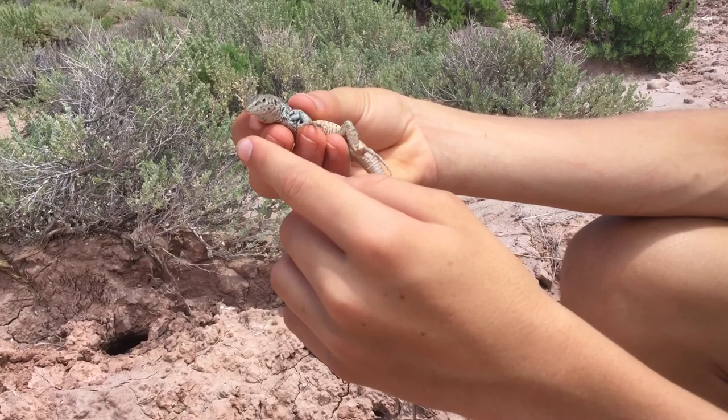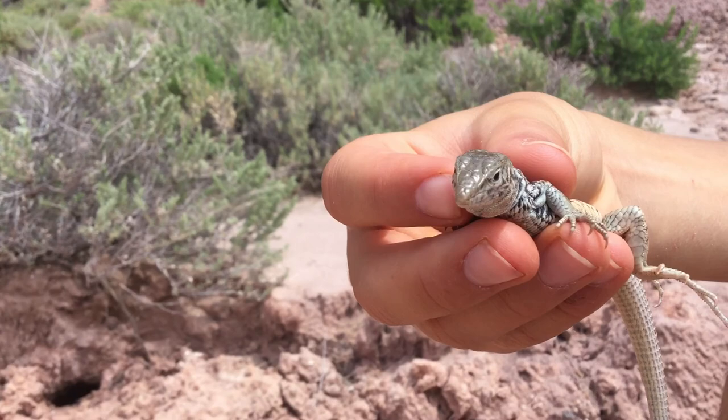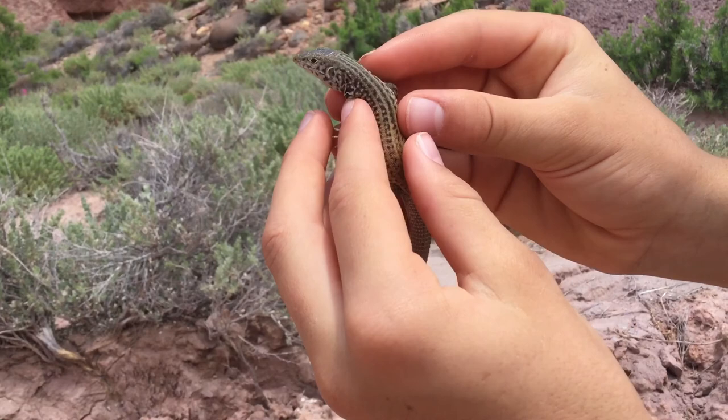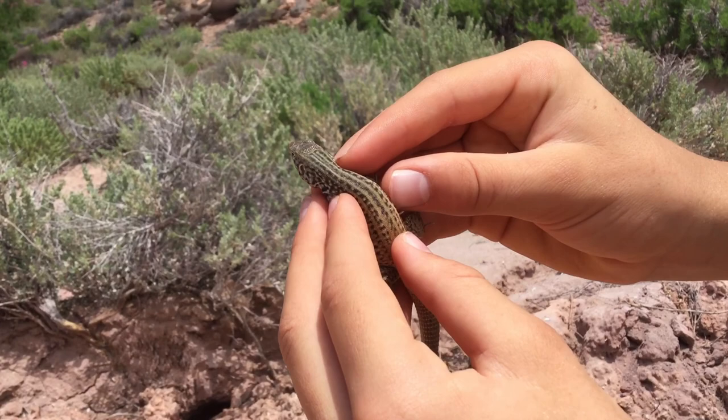Another cool thing about these guys is you can see its tongue go out like that, and it looks a lot like a snake tongue — it's kind of a forked tongue. If we look at its pattern, it's black on the top and then orange on the bottom. You can see those stripes running down its back with polka dots as well. The stripes run all the way down, with the black turning into orange.